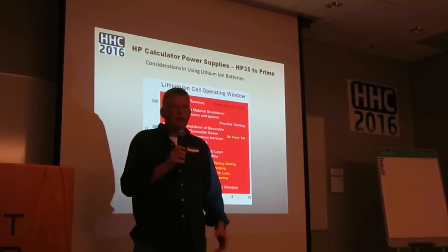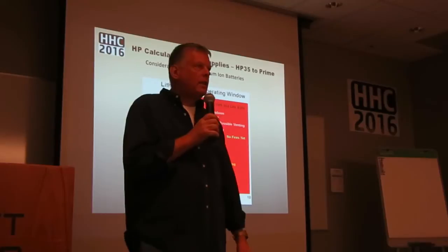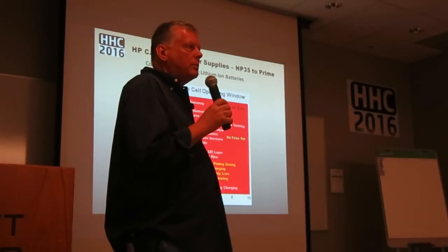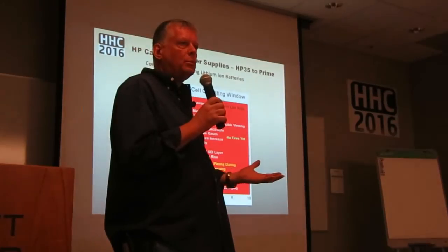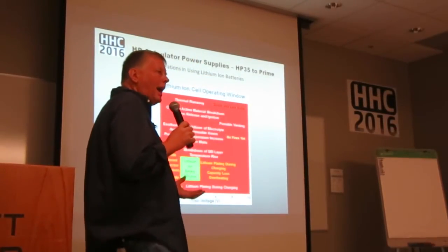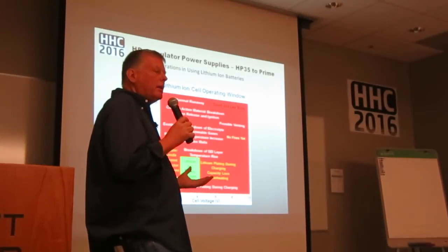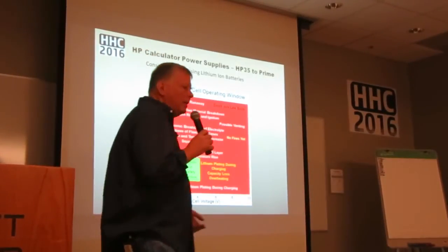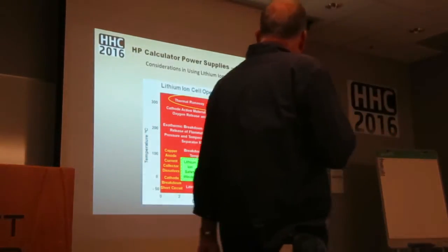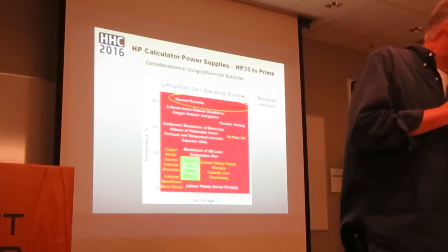If you talk to David about his Tesla, Tesla has a whole cooling system and a heating system around their battery system. If those batteries are too cold, you can't charge them. If they're too hot, they don't like to accept charge and they could go into thermal runaway. If you see the top right of the chart, this is not a good result — lawsuits and death are not a good thing.